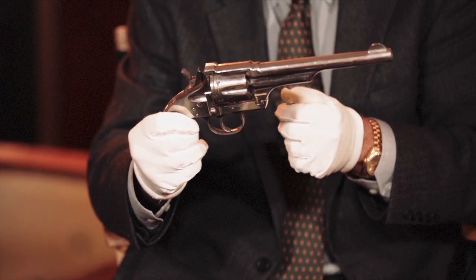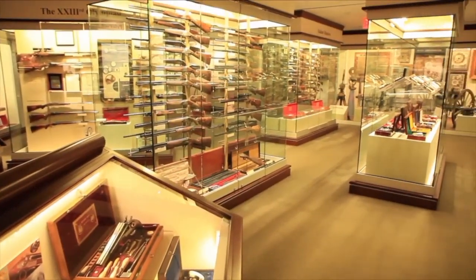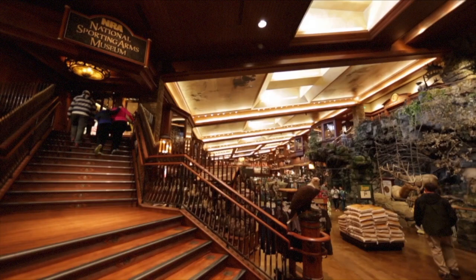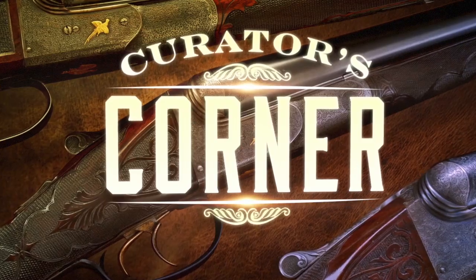Merwin Hulbert was out of business late in the 19th century, with a little production into the early 20th century. But very, very cool revolvers. We've got them at the NRA Museums - the NRA National Firearms Museum in Fairfax, Virginia, the NRA National Sporting Arms Museum at Bass Pro Shop in Springfield, Missouri, the Frank Brownell Museum of the Southwest at the NRA Whittington Center in Raton, New Mexico, and of course online at nramuseums.com. We'll see you next time.